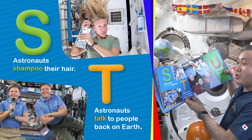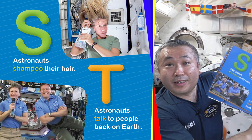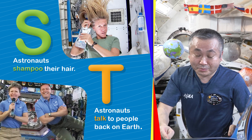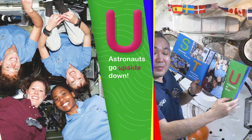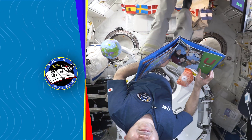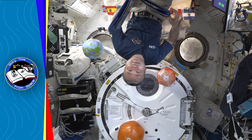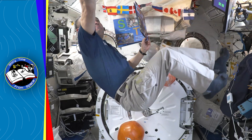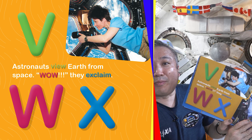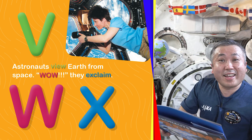S. Astronauts shampoo their hair. Astronauts talk to people back on Earth. Astronauts go upside down. V. Astronauts view Earth from space. Wow! They exclaim.